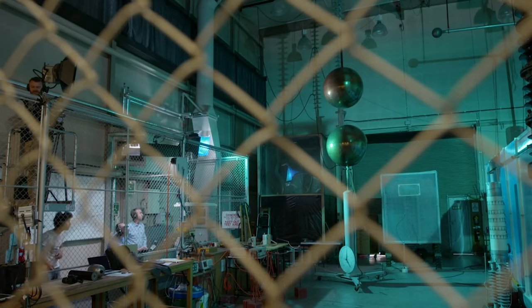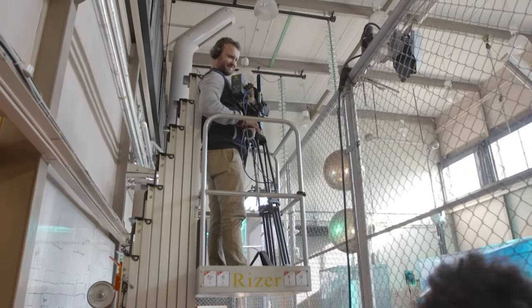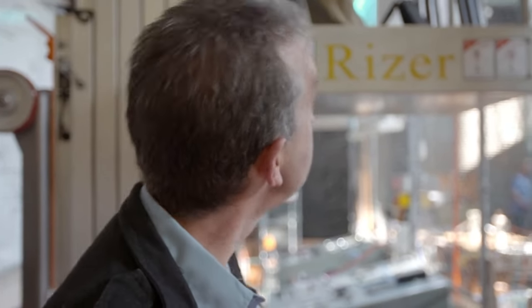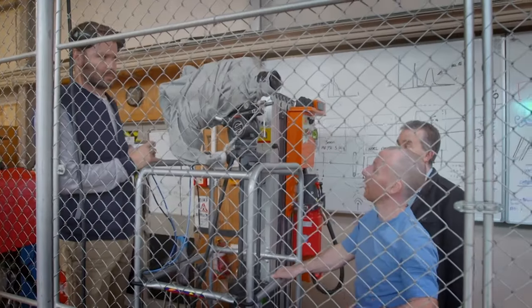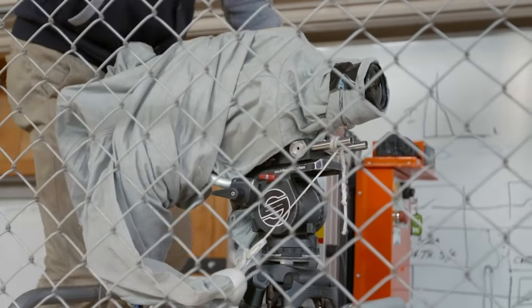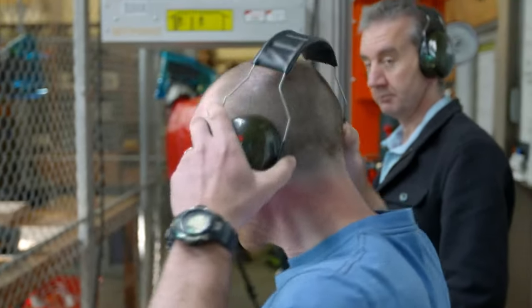We've got a major problem with the new camera — every time we fire the lightning bolt, it changes all the electrical charges in the room, and the camera's super sensitive, so it just dies every time. Two scientists are working on a plan B and C. Their solution is to wrap the camera in a Faraday suit — a mesh cloth that can block electric fields.